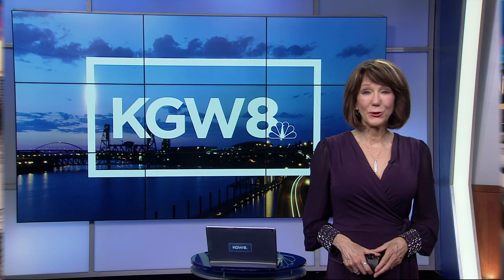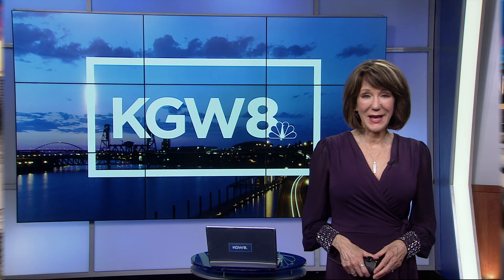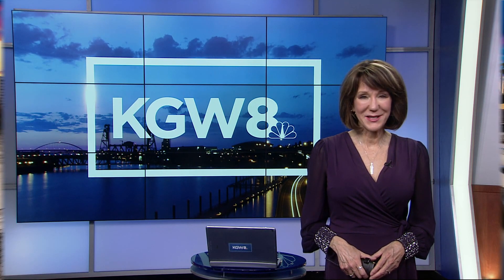Ever wonder what life in Portland looked like in the early 1900s? We're getting a better idea now thanks to a new collection of old photos from the Oregon Historical Society. Catherine Cook takes us back in time.